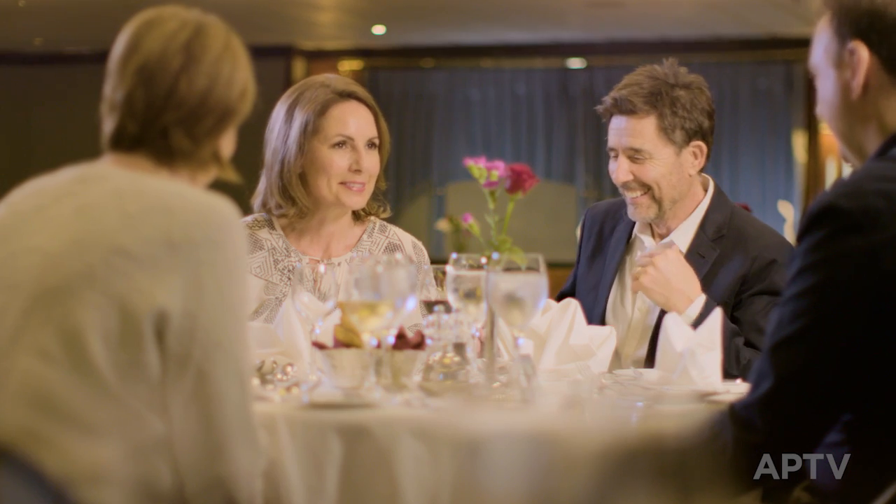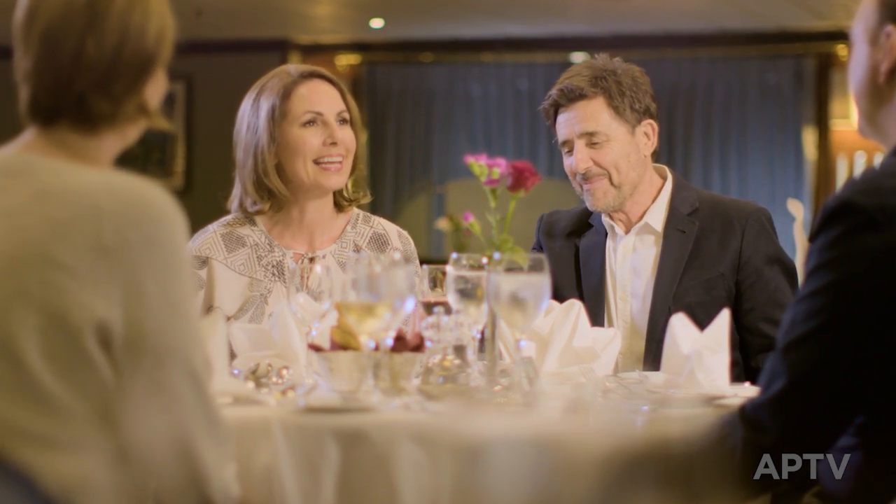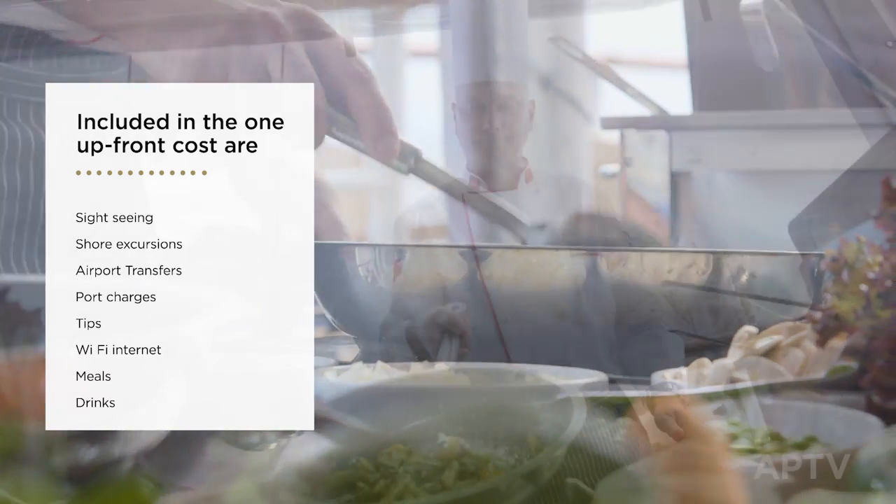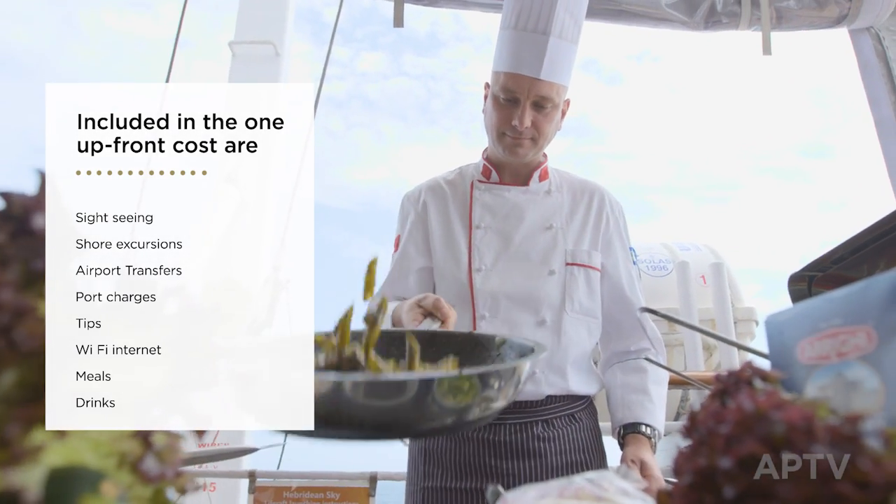The cost of your small ship cruise covers all accommodation, food, drinks, your expeditions, transfers and tips. Feel free to enjoy buffet breakfasts, hot and cold lunches, including a very popular buffet feast on deck.